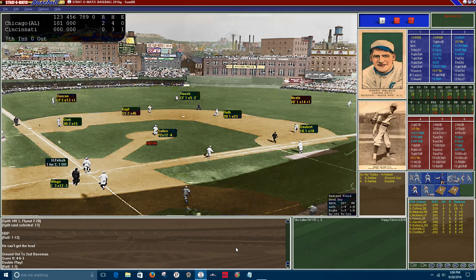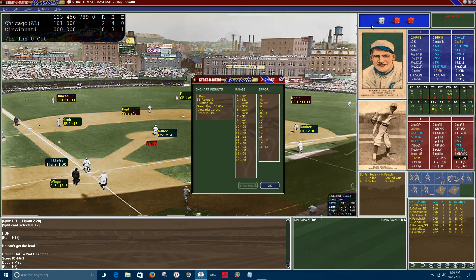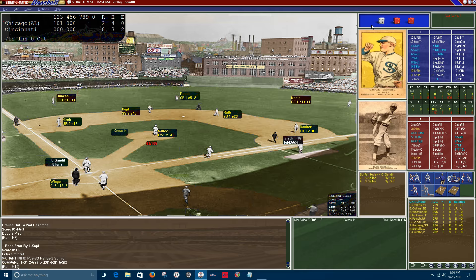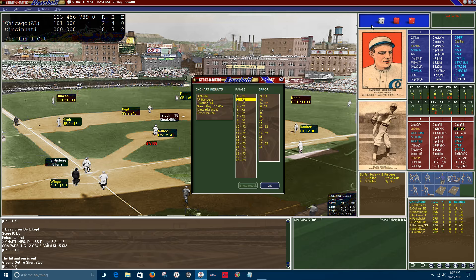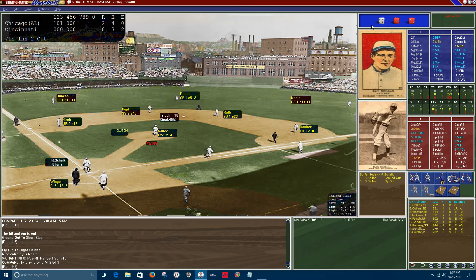Seventh inning: Happy Felsch grounds to short — Kopf has good range but the ball gets through for an error, Felsch goes to first — the second error by the Reds. Gandil grounds to short on a hit-and-run; Felsch moves to second, one out. Risberg flies out to right, Neale makes the catch, two men down. Ray Schalk grounds to Kopf to end the inning.